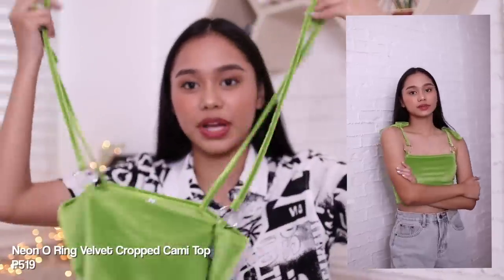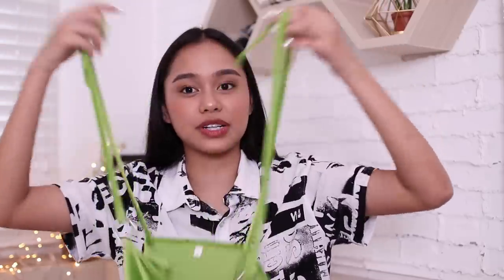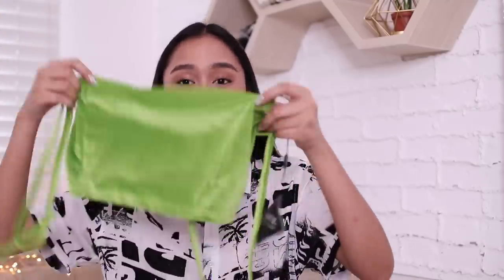This is a sleeveless spaghetti strap top. The strap is a bit long but you can adjust it according to your shoulders. It has a ring detail. You'll see it in the try-on. I really like its material — it's velvet, feels really nice. It's also cropped. You guys know I love cropped tops, nothing has changed. By the way, for your reference, I'll flash the prices.